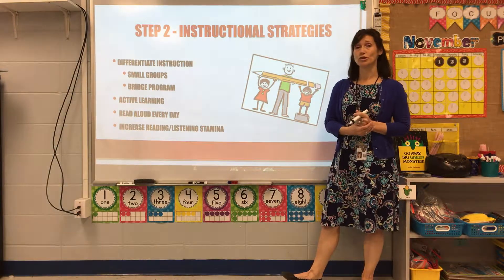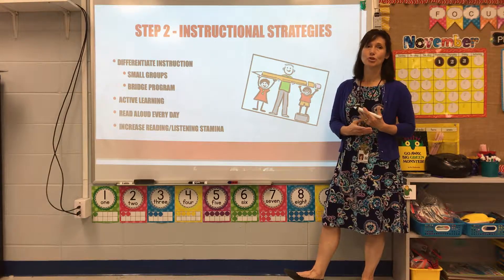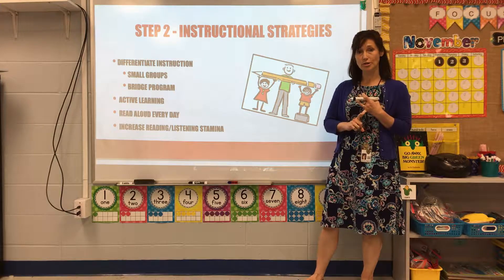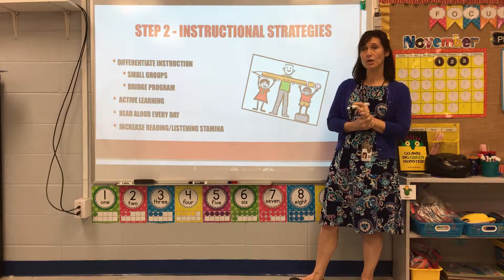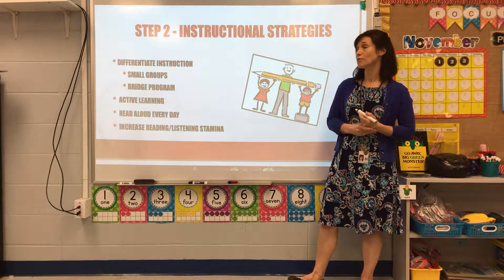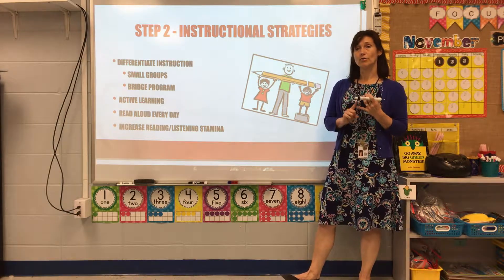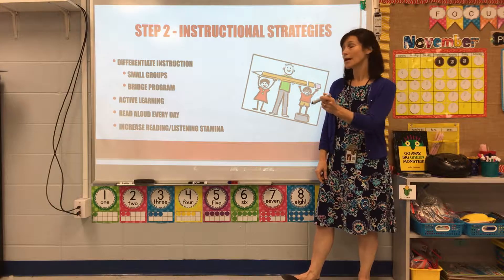Step two: instructional strategies. I determined that we were not really using small groups like we should — we were doing traditional, teacher-led instruction rather than student-led. So I decided to increase differentiated learning through small groups. I instituted a program called Bridge, where an interventionist works with struggling students in groups of three to four. Our new curriculum was very influential in making learning active, and I directed teachers to read aloud to their students every day and to increase reading and listening stamina.